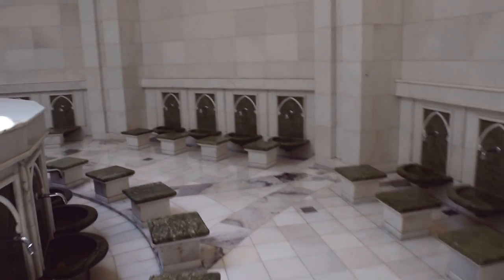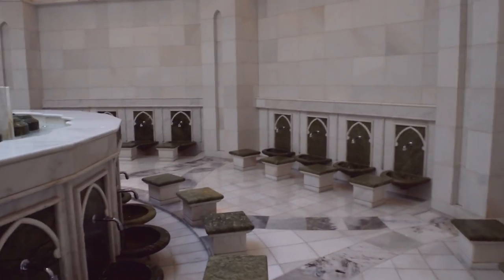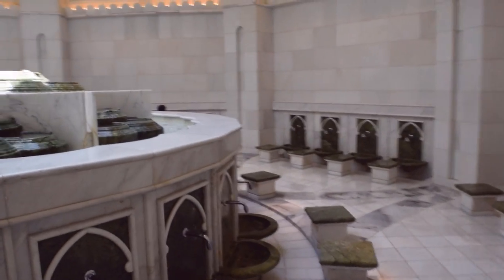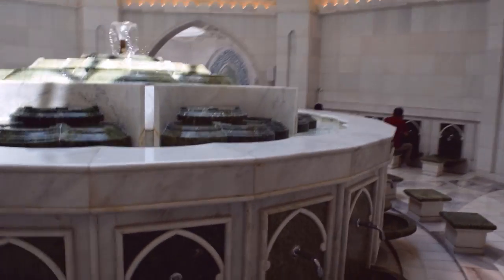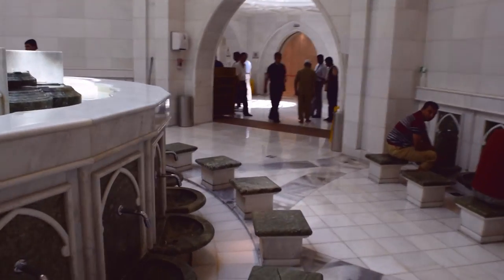This area is for wudu, so you can see it is very fashionable and very beautiful. Guys, the architecture here is very nice — the design and everything here is very awesome.